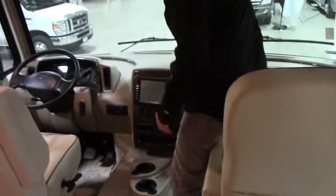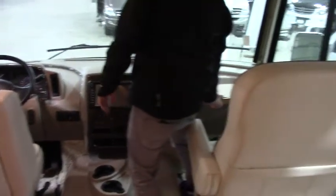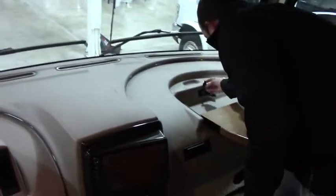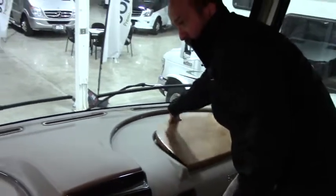Drop-down bed right here for the grandkids. You can see the big, probably about a nine-inch screen right here. Flip-out surface right here for laptop, food, anything you want. Got all your plug outlets here, USB, two different ports right there for your phones, and 12 volts as well. Auto leveling system.